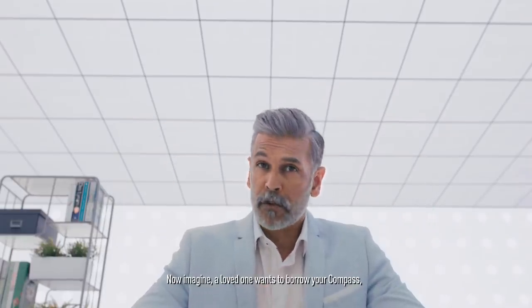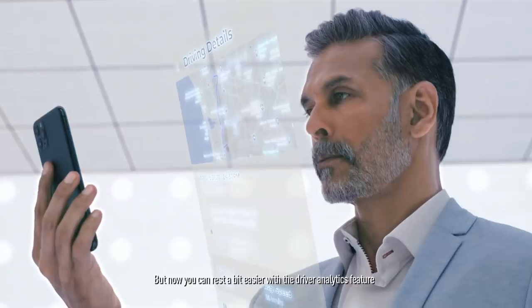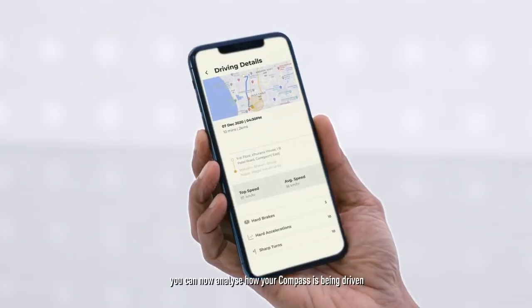Now imagine a loved one wants to borrow your Compass. Or maybe your little one is being chauffeured home. You're concerned? Well of course you are. But now you can rest a bit easier with the driver analytics feature. With a whole array of data at your fingertips, you can now analyse how your Compass has been driven. With great power comes great responsibility.